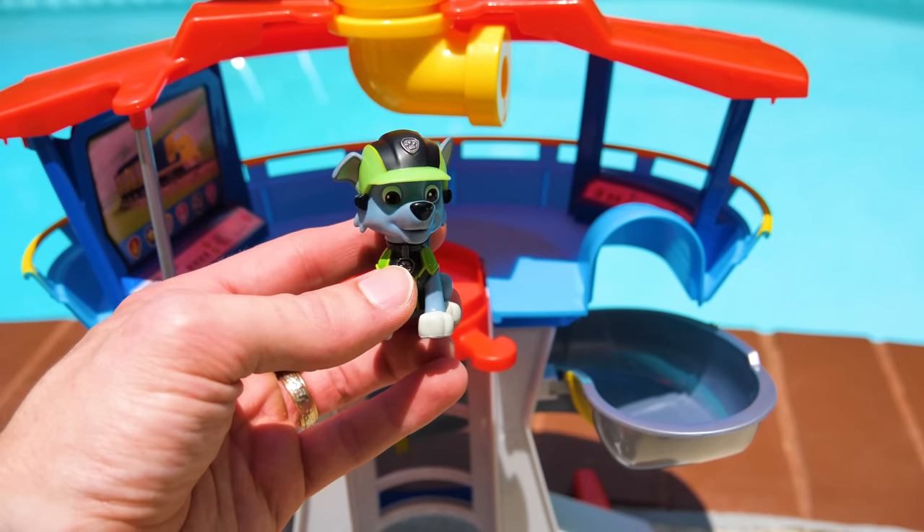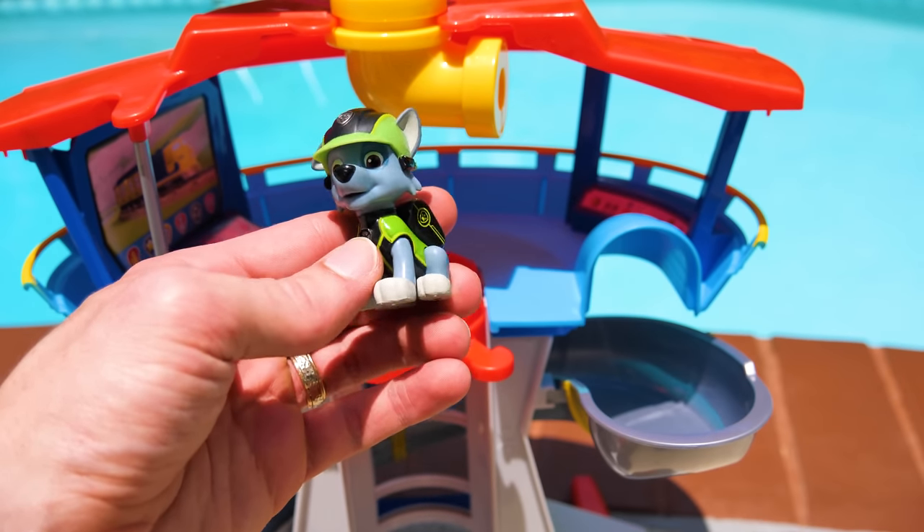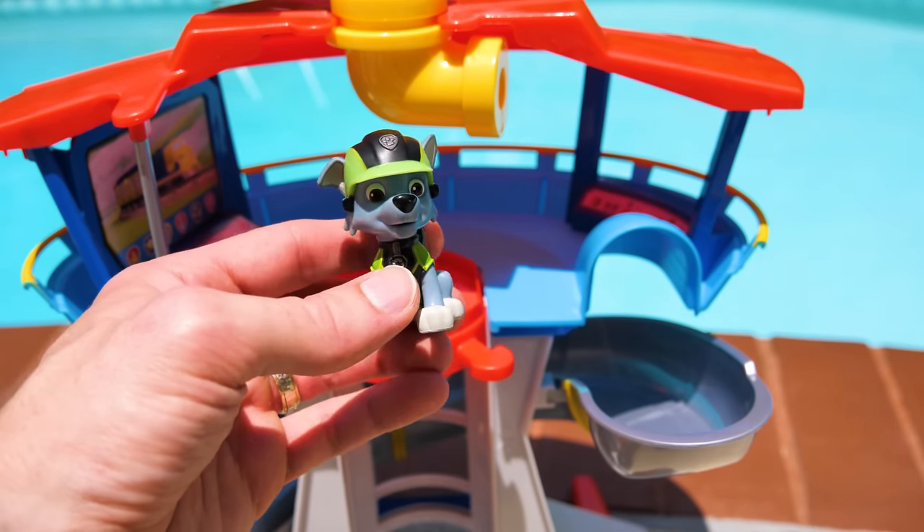But I'm scared of water. I don't think I can swim. Rocky, just give it a try. You can do it — I know you can. You're right. I should at least give it a try.